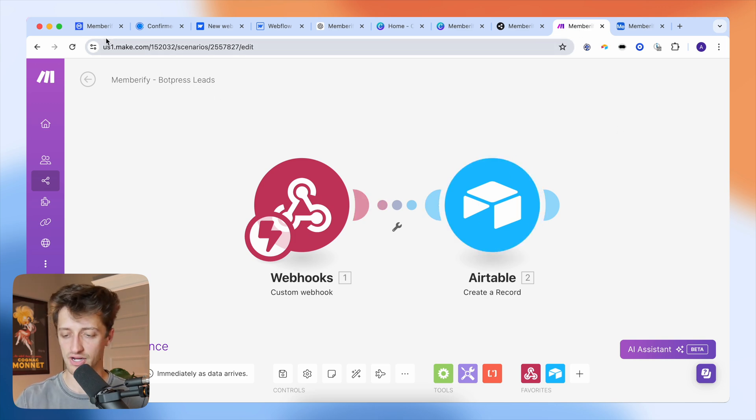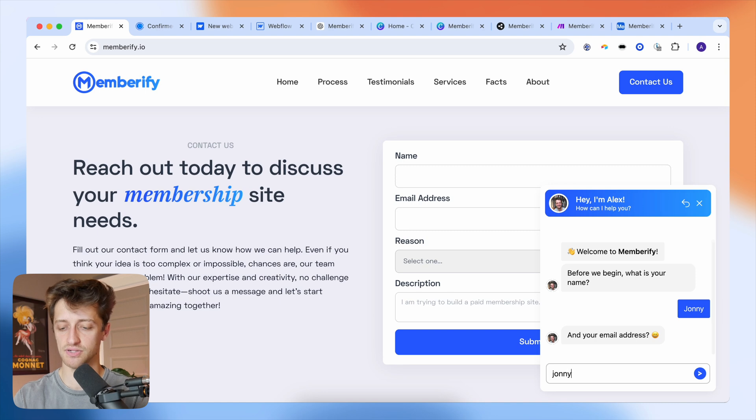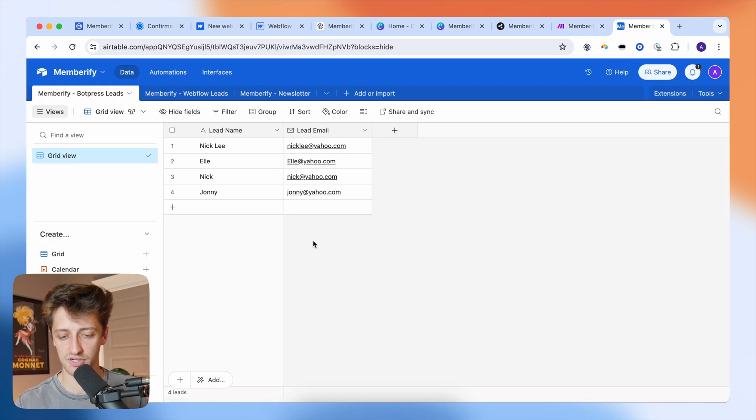If I come back to my bot on my website and collect a new name and email — say Johnny and johnny at yahoo.com — and hit enter, make.com grabs that information from my bot via a webhook and sends it to Airtable to create a new record. And you can see: boom, Johnny and johnny at yahoo.com are now in my Airtable CRM as leads. I can run a marketing campaign off that email or reach out to them manually.